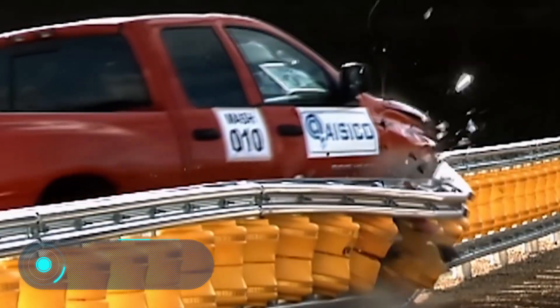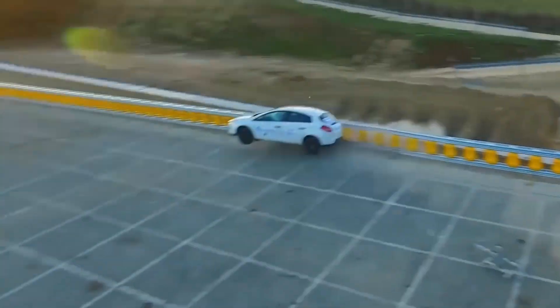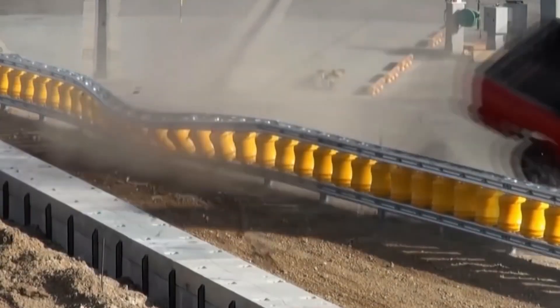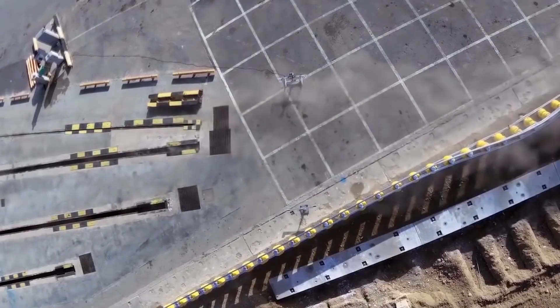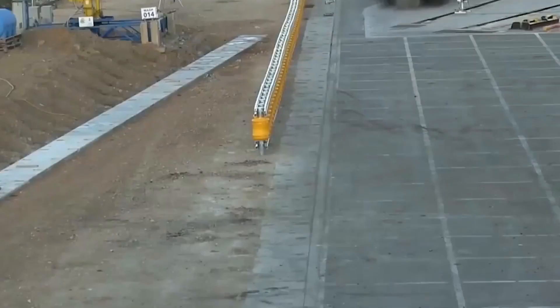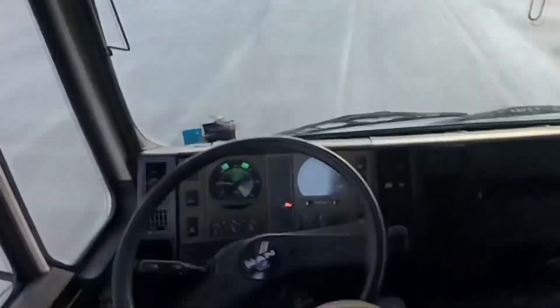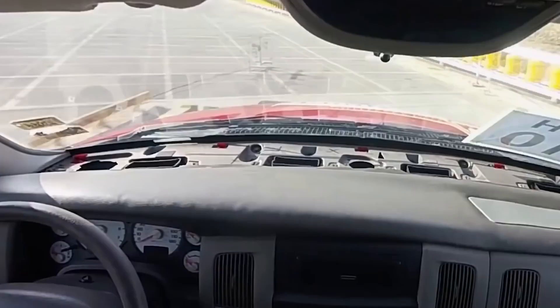ETI Rolling Guardrail Barrier: in the case of a car accident, the main danger for the driver is driving off the roadway. Especially dangerous are accidents on roads located on a hill, near water, or in a mountainous area. To reduce fatal accidents, special road barriers ETI with rotating barrels were developed. They convert impact energy into rotational energy of the barrel, driving the vehicle to the side and preventing it from leaving the road.